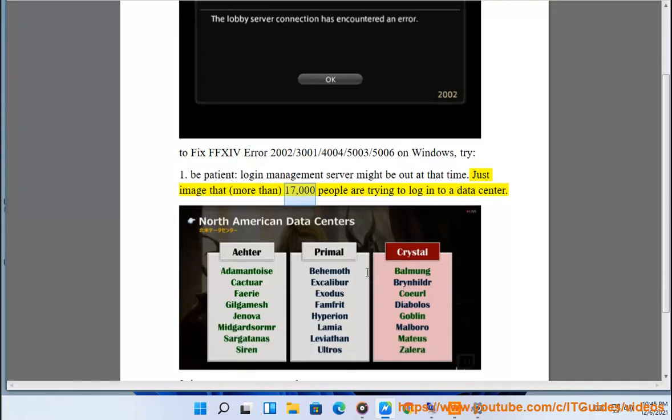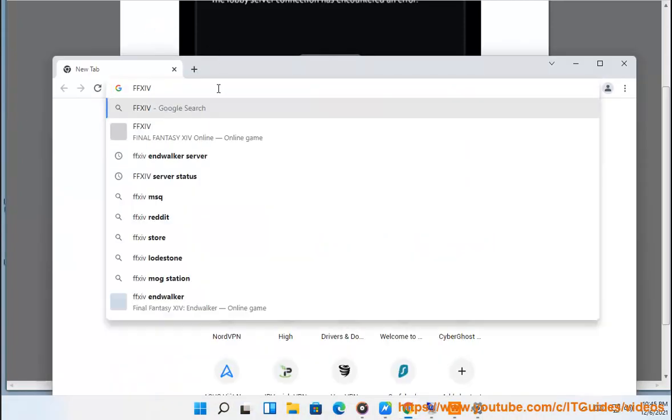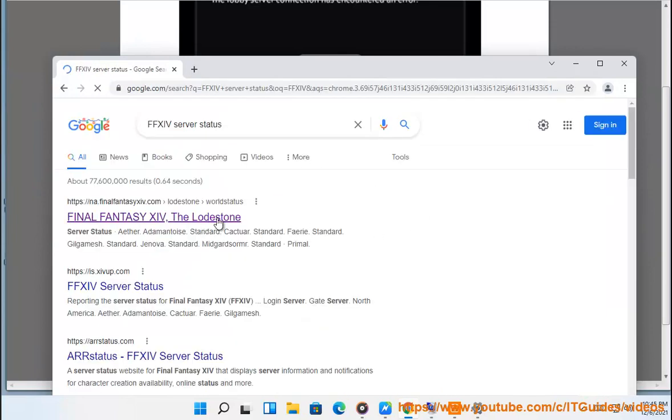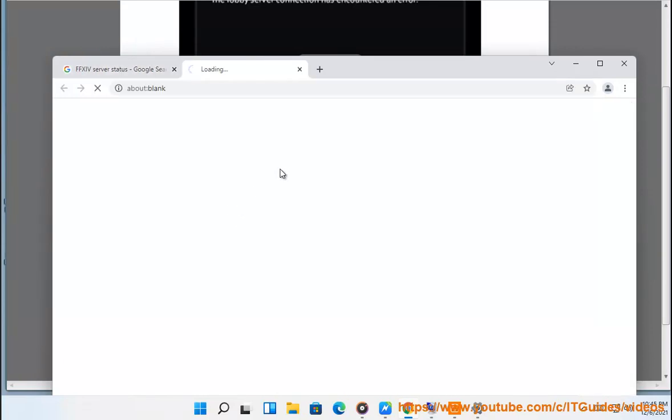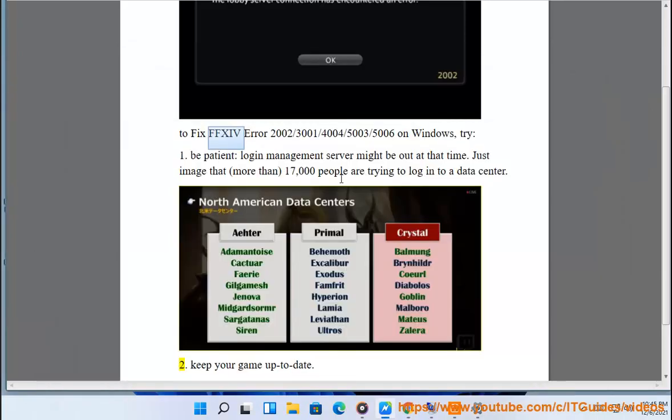Just imagine that more than 17,000 people are trying to log into a data center at the same time. Tip 2: Keep your game up to date.